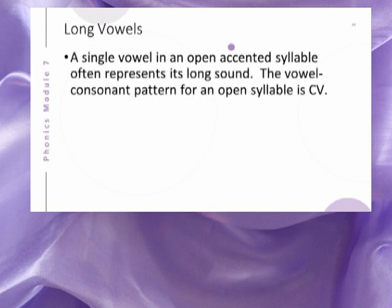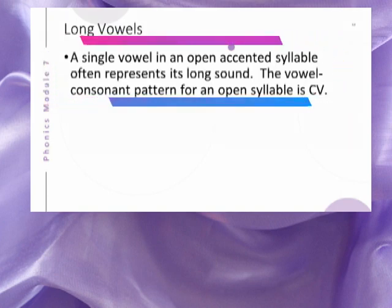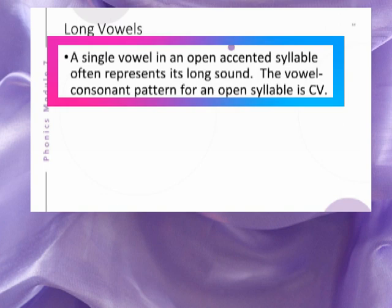Since an open syllable ends with a vowel phoneme, we can make this generalization: a single vowel in an open accented syllable often represents its long sound. The vowel-consonant pattern for an open syllable is CV.